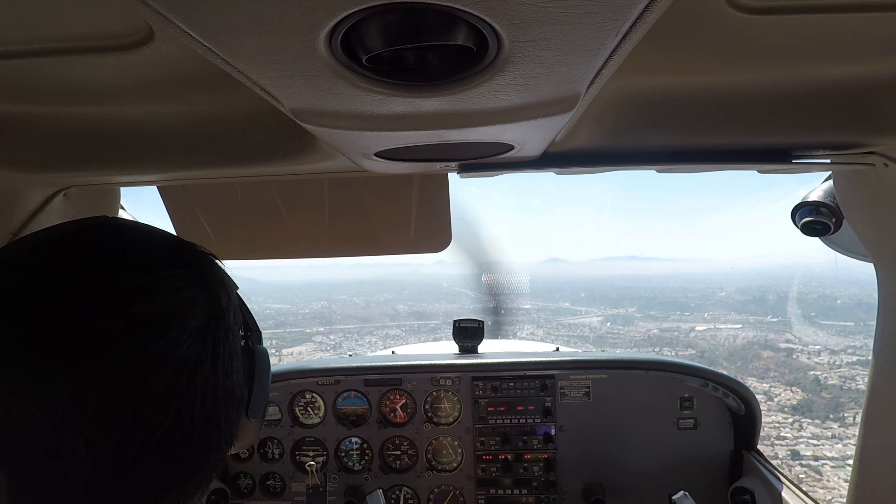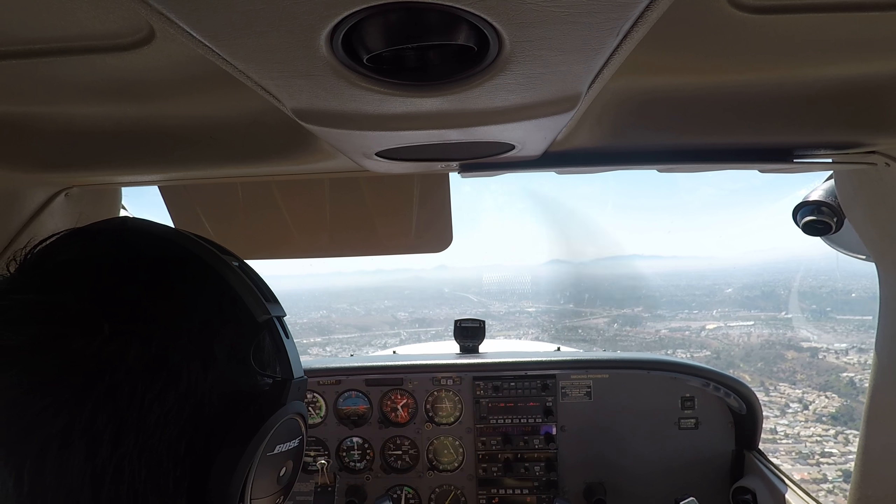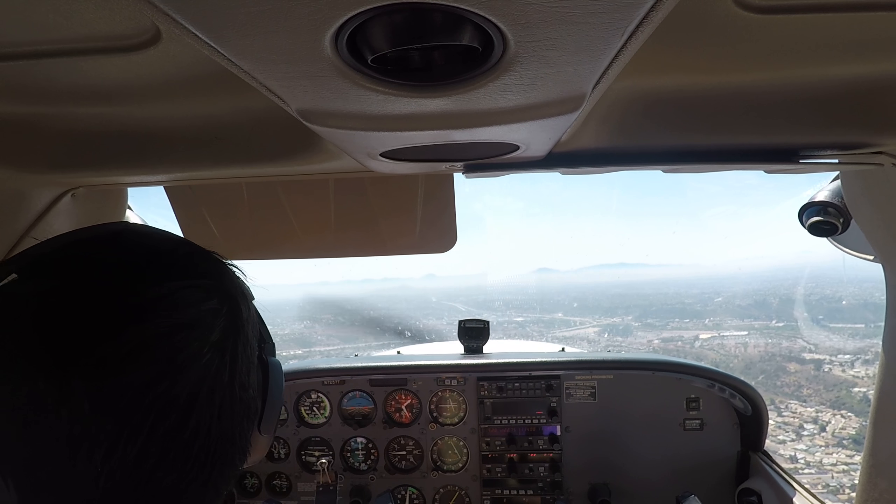Montgomery Tower, 4172 Delta, holding short of runway 28R, ready for eastbound departure. 4172 Delta, Montgomery Tower, just stand by.